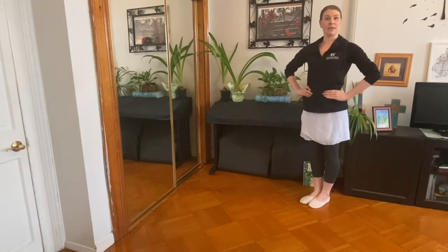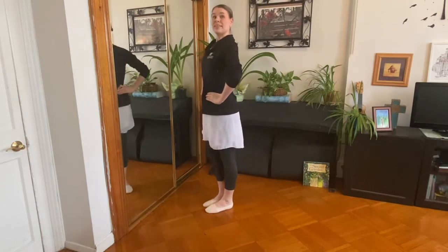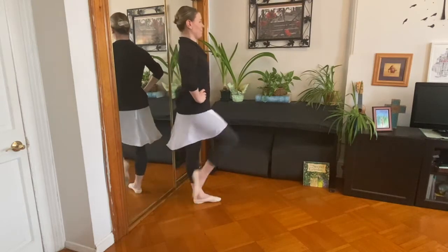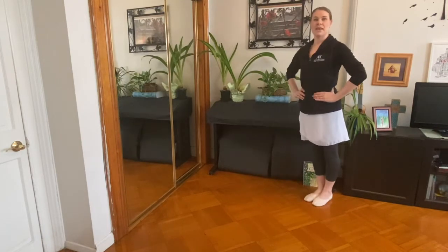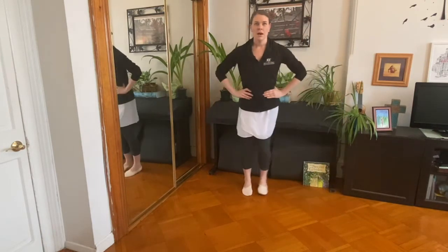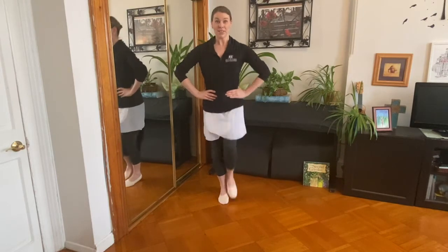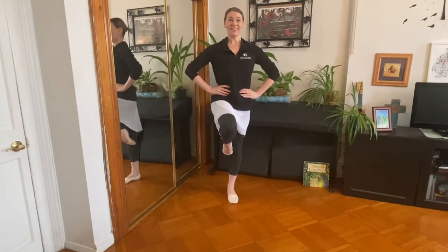Now we're going to march. Can you march with me? March. Good. That's it. Amazing. Good. Let's try the other side. Show me marching. Ready? Marching. Good job. Maybe we can even balance on one leg. Ready? Can you balance and stand as tall as you can? Good job. Jump together. Ready? Let's try the other side. Wow. Can you stand very tall? As tall as you can. Good. And jump. That's so good.